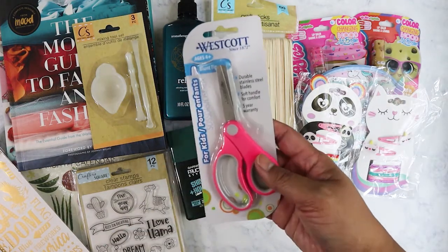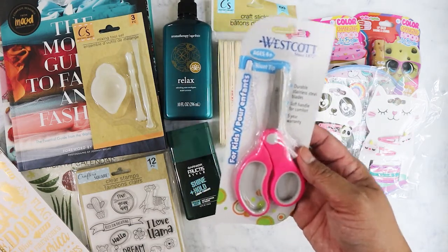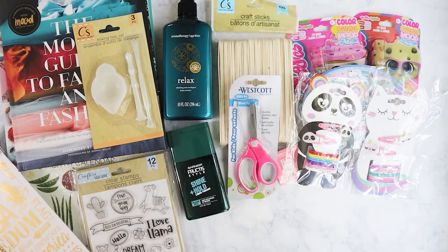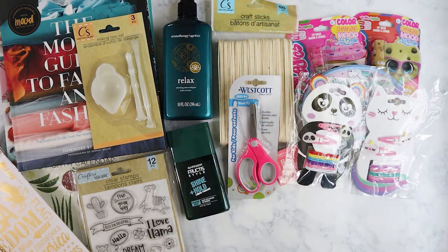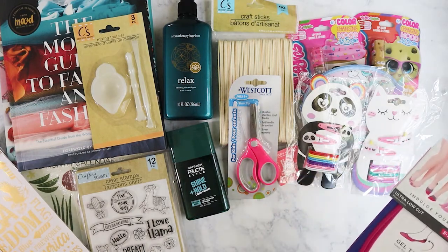I also picked this up because her baby sister is going to need scissors since she's starting daycare. She's already turned three, so it's about time she starts learning how to use scissors — not for cutting hair.